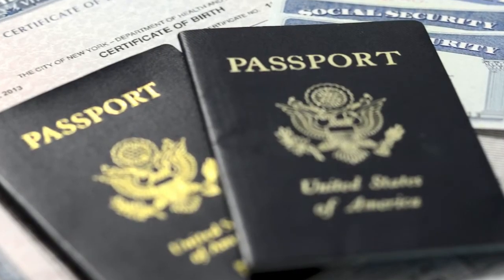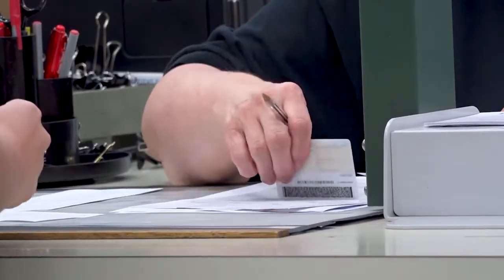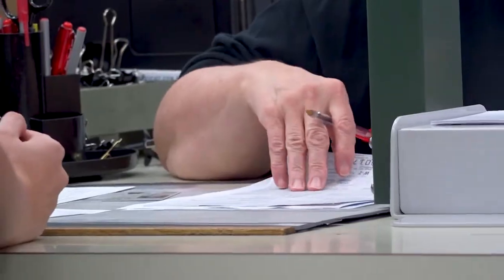We have been finding that too often customers are not successful the first time they try to get a Real ID because they didn't bring the right documents. That means they have to come back to DMV another time to complete their transaction. We want customers to be successful on their first visit 100% of the time so that they don't have to come back again. One and done.